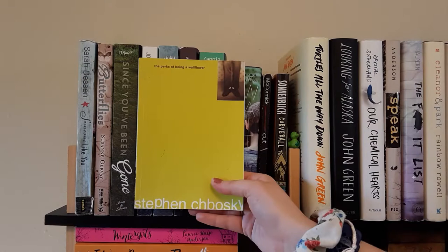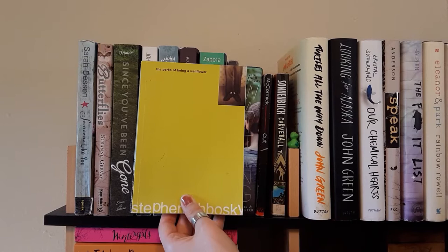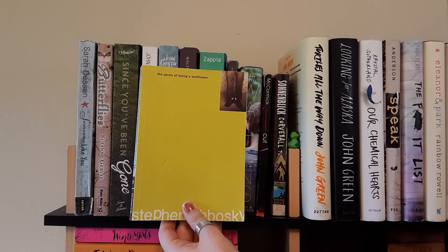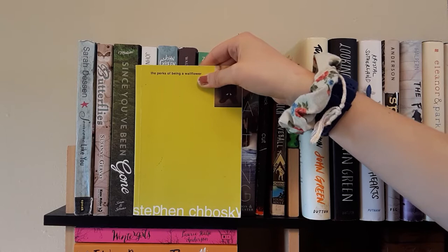Next I have The Perks of Being a Wallflower by Stephen Chbosky. It's mostly about a boy who's a freshman in high school dealing with having no friends. It sounds depressing but it's really good — it's written as letters addressed to a friend, so it's almost as if he's writing to you. I have read this one before on audiobook, and I kind of want to re-read it in the physical copy to see if the experience is different.